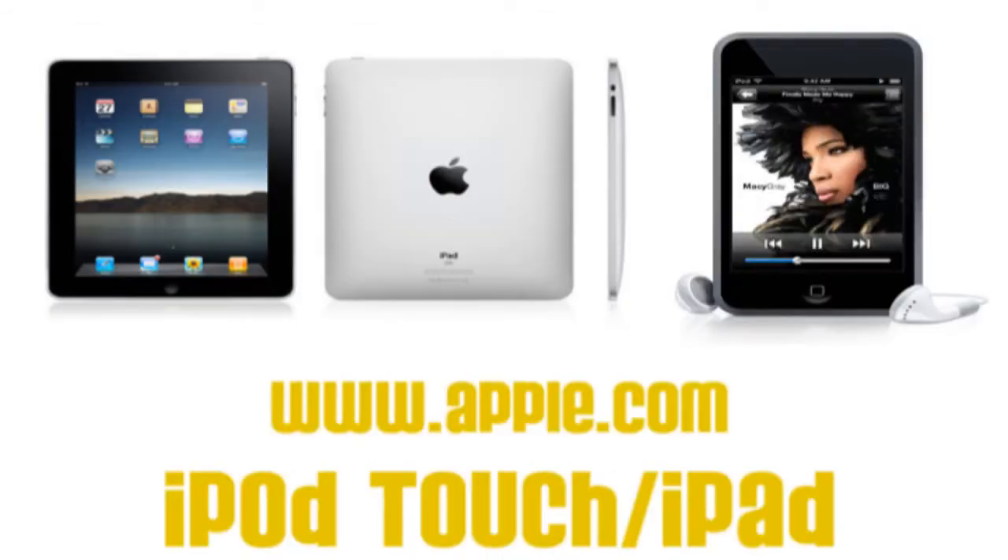Next up at number 5, another product from Apple: an iPod Touch or iPad. These devices can be used to listen to music, play games, or surf the web no matter where you are. Whether you are on a train or in a car, you have the ability to entertain.